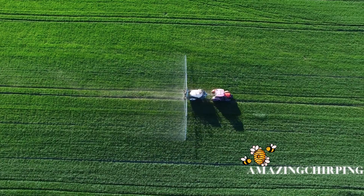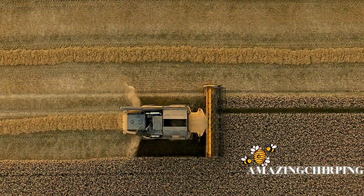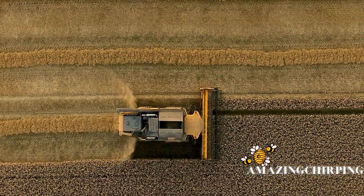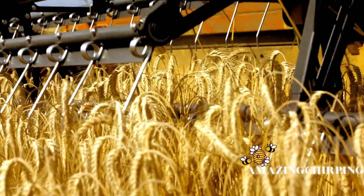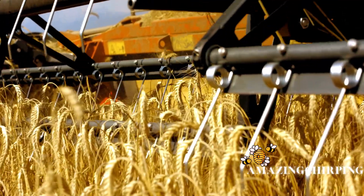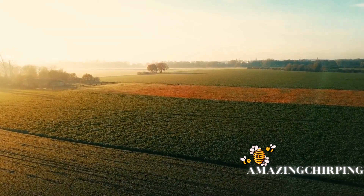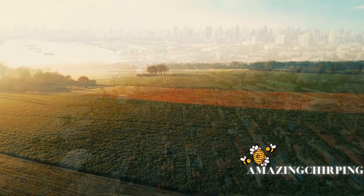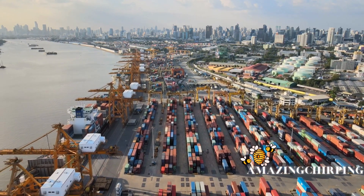Approximately 75% of global food crops rely on pollinators like honeybees. From apples and almonds to strawberries and broccoli, these bees contribute significantly to agricultural productivity. Without their pollination services, the abundance and diversity of our food supply would be severely impacted.